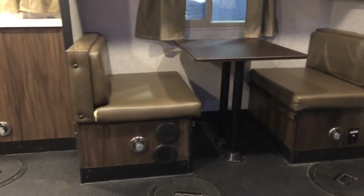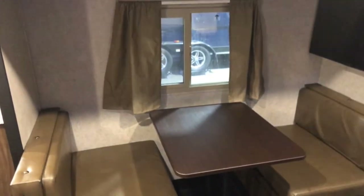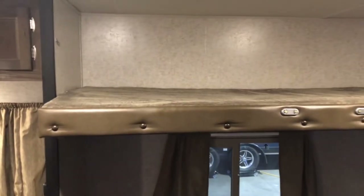There's a small dinette when you walk in that's convertible to a bed, suitable for children but too small for most adults. There's a single bunk above that.